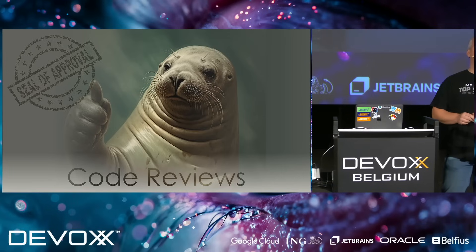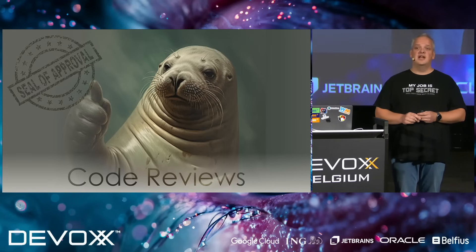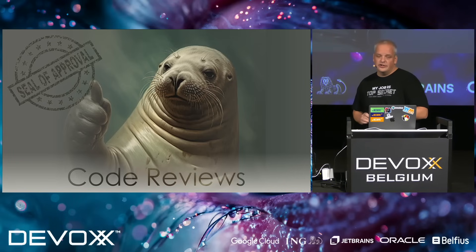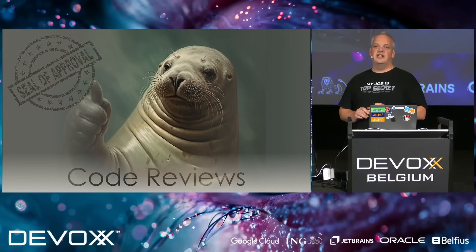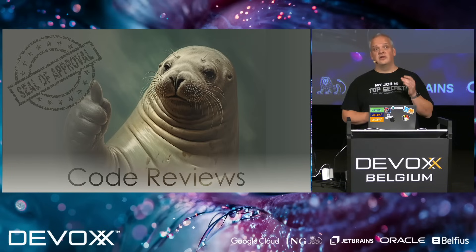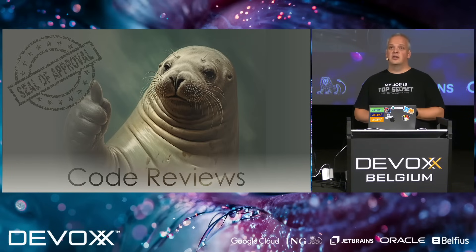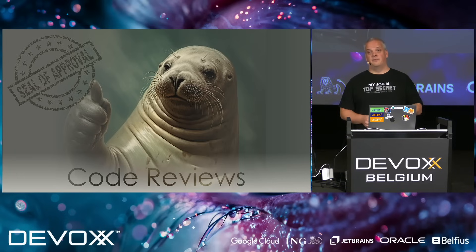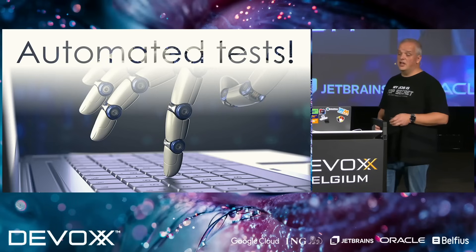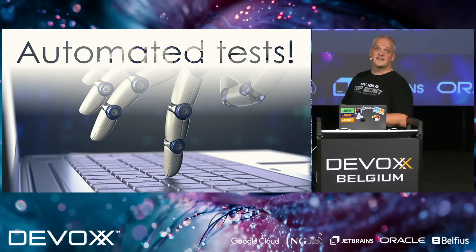Code reviews are a team best practice I would love to see implemented in every team — at least code reviews. It's not enough to write your code and merge it. Your teammates should be looking at your code. We have the four eyes principle: four eyes see more than two. When you're done writing code, let one of your peers check it, give feedback, give suggestions to improve it — the result will be better. If you want to go further, dive into pair programming.